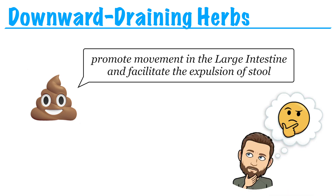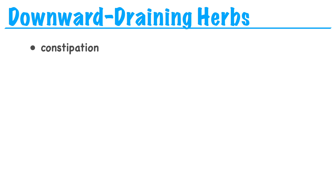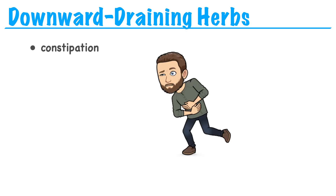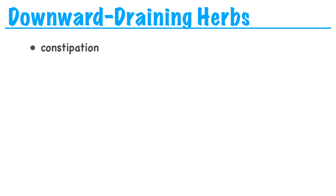In what situations would we use these downward-draining herbs? One obvious answer is constipation — if a person has difficult or infrequent bowel movements, we could use downward-draining herbs to facilitate the expulsion of stool and treat constipation. Another, maybe less obvious reason, is that this is another way we can expel pathogenic influences from the body.